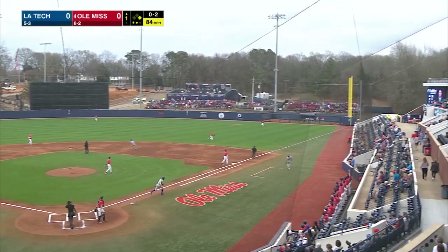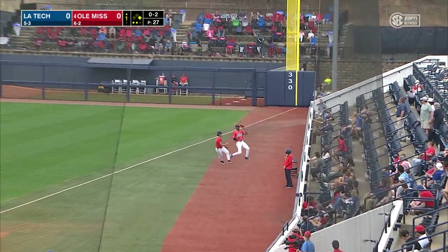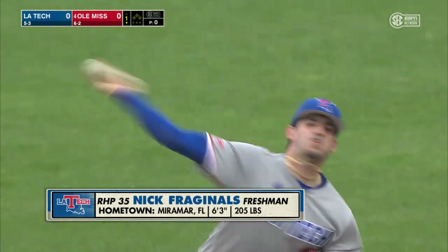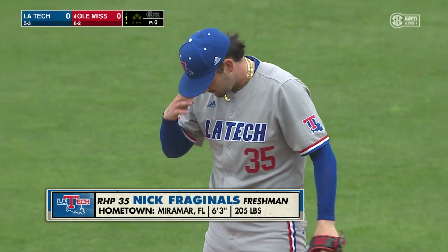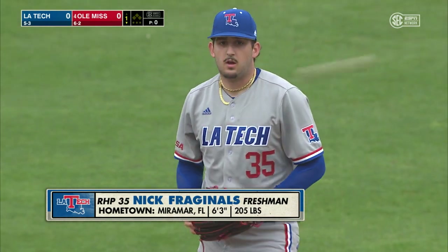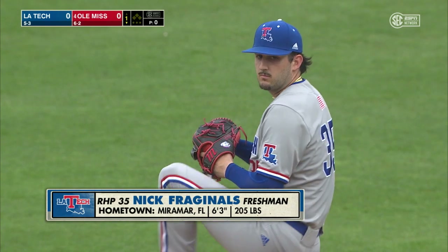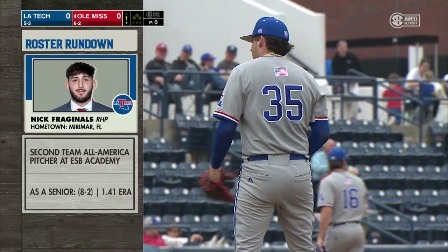He skies this one to right. McCants hustling, as is Chatagnier. McCants makes the play. Nick Fragonals on your screen — ERA of zero, this is his first start, he's a freshman as well. We don't have much of a scouting report on him, but it looks like he's going to be upper 80s with the fastball, and he could throw a breaking ball or the changeup.